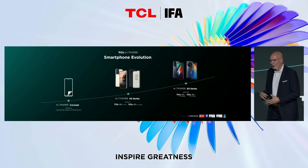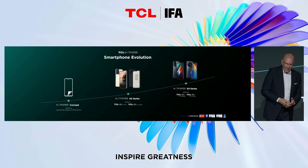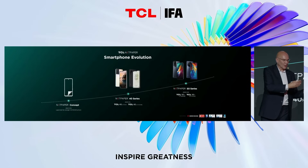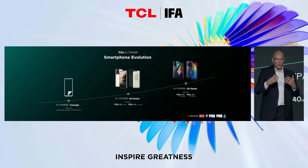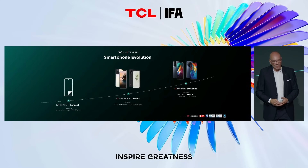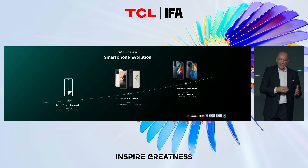Last year at IFA we started with the first smartphones, and we added more smartphones at CES. We are not just delivering innovation on the technology side — we also take care of the well-being of users. NextPaper 3.0 is improving its brightness and cutting down even more on harmful blue light.